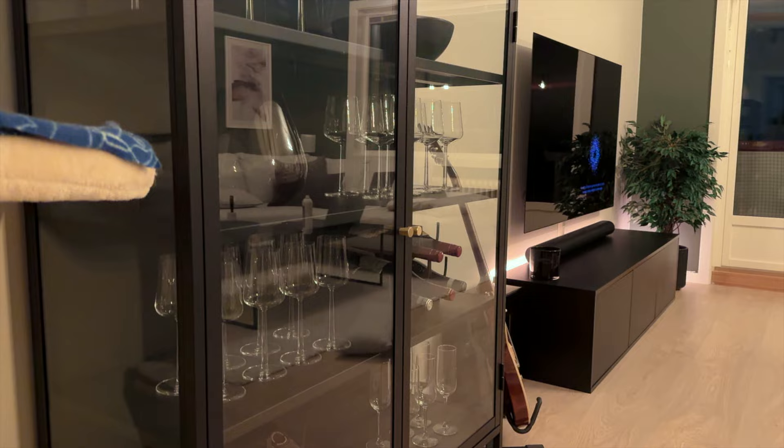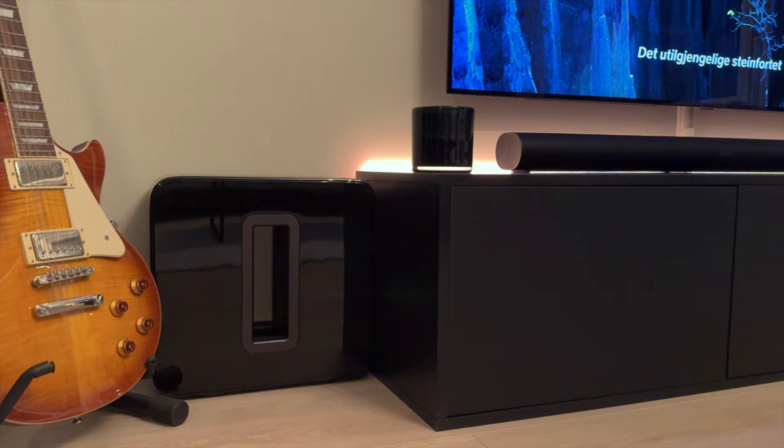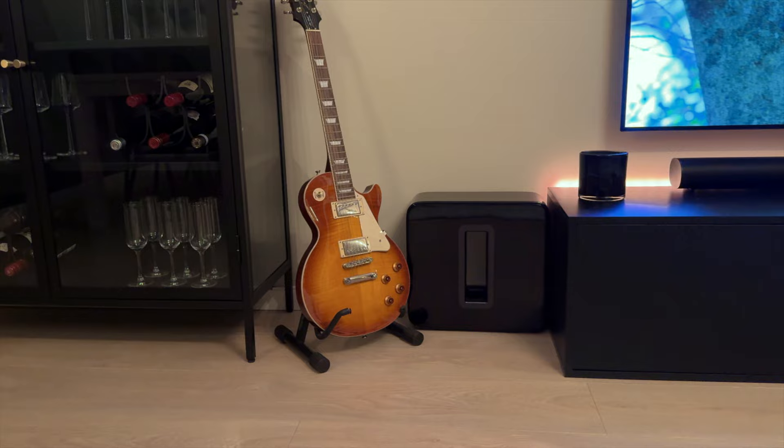To the right of the cabinet I have my guitar. I think it fits really well between the media bench and the cabinet — it is beautiful to look at, and it contrasts well with the blacks and the beige colors around it. I didn't play a lot before, but I intend to start playing more on the guitar soon.